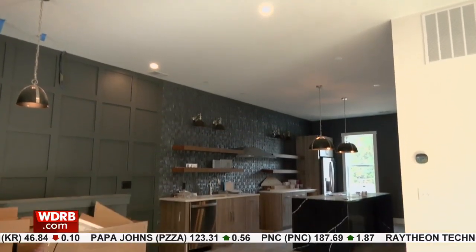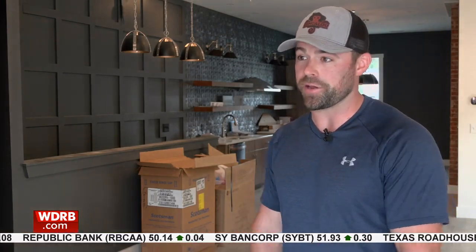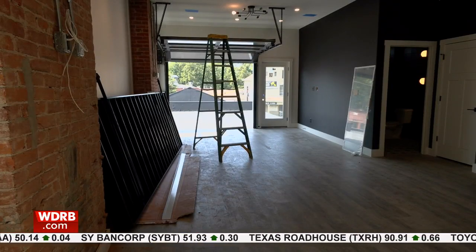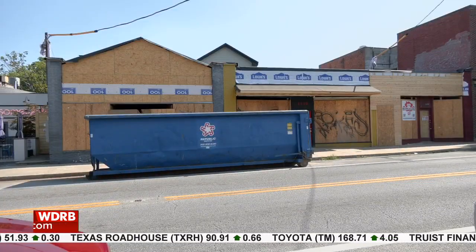There's a long way to go still — build it and they will come — but for Williams, it's worth it. I love it around here. I really want to see the area kind of come back to what it had been before. I know there's some other projects going around, so we're really excited about just revitalizing the area. The target is to be up and running by the end of this year or early next year. Reporting in the Highlands, Katrina Helmer, WDRB News.